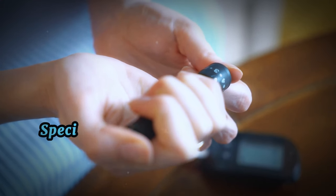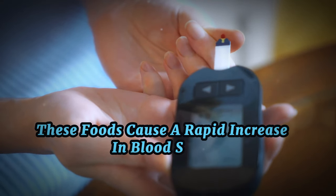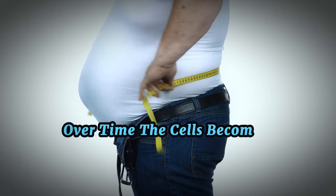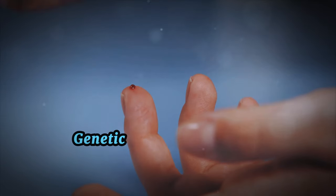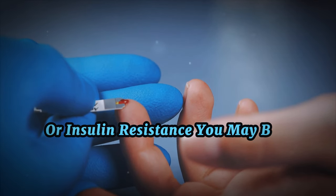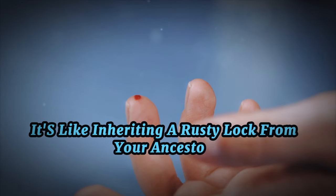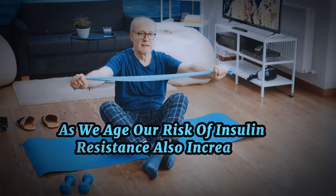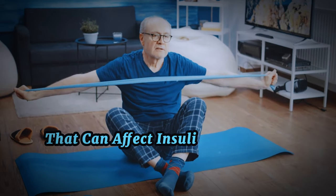Then we have poor diet, specifically high intake of refined carbs and sugars. These foods cause a rapid increase in blood sugar, prompting your pancreas to produce more insulin. Over time, the cells become desensitized to the constant high insulin levels, leading to insulin resistance. Genetics also plays a role. If you have a family history of diabetes or insulin resistance, you may be genetically predisposed to developing this condition. As we age, our risk of insulin resistance also increases, due to age-related changes in muscle mass and fat distribution, as well as other factors that can affect insulin sensitivity.